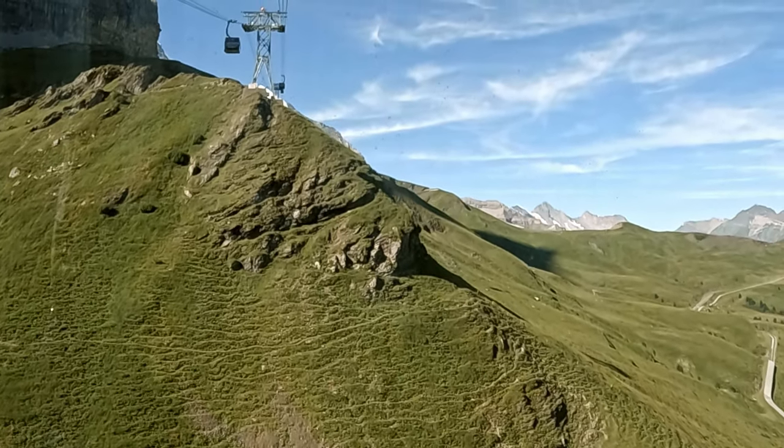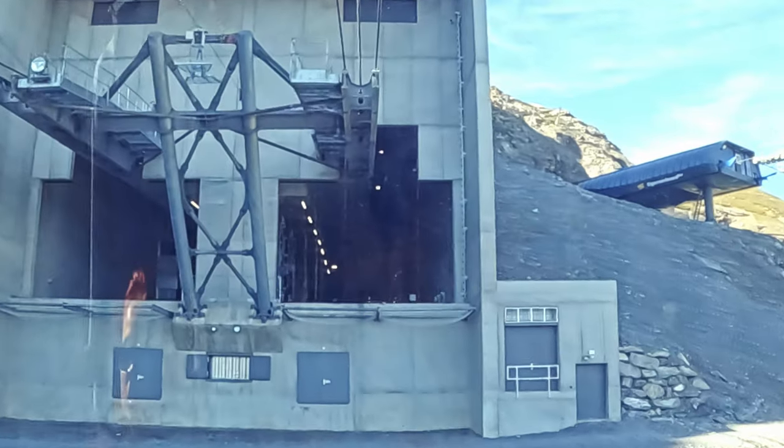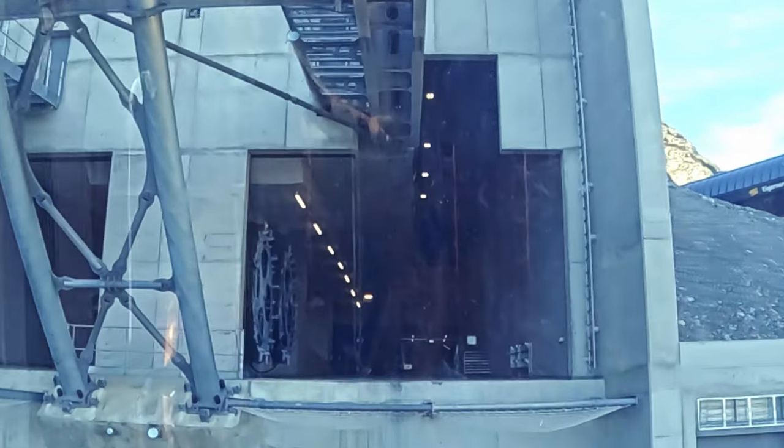At this point you may be asking yourself: what even is a Jungfraujoch? Glad you asked, because I didn't know either — but it's basically a glacial pass between the Jungfrau and Mönch Mountains.